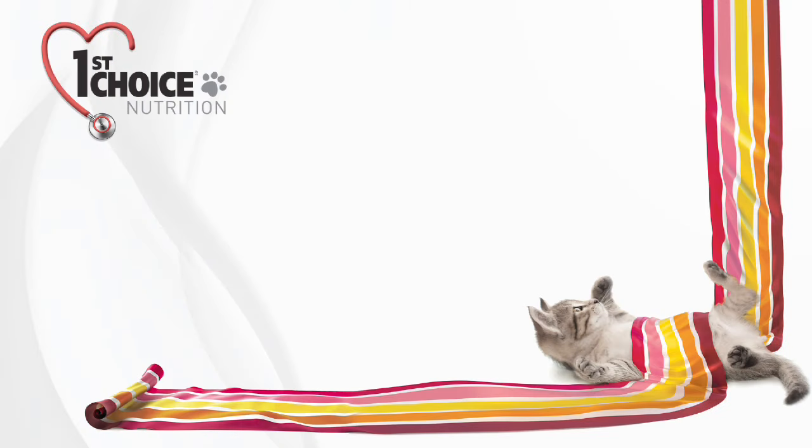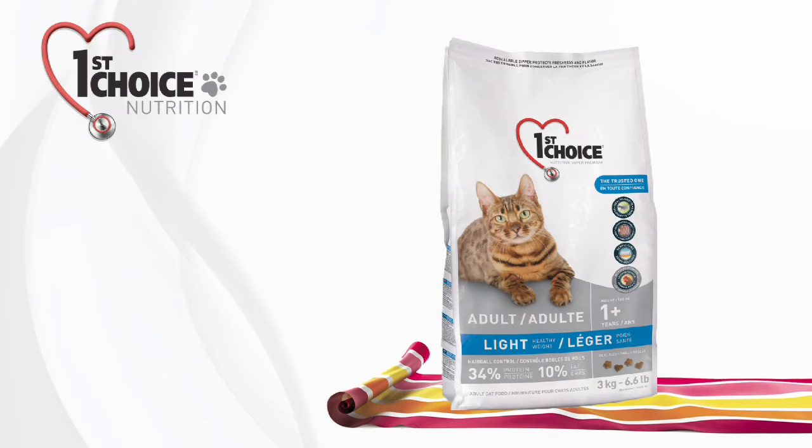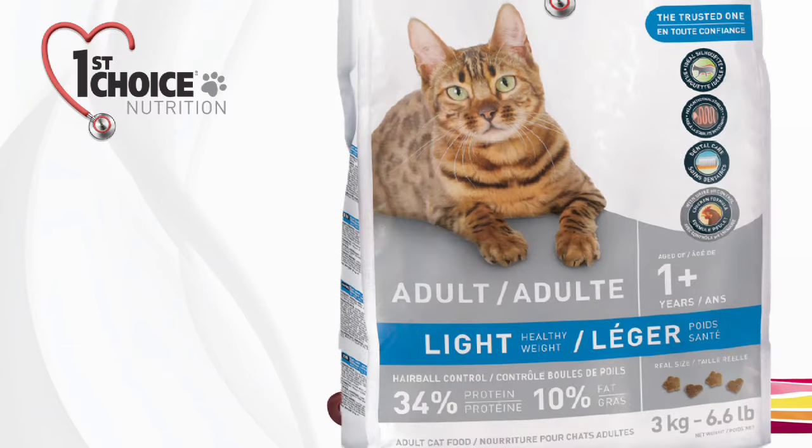Because the well-being of cats is what matters most to us, our products contain no wheat, no corn, no corn gluten, no soy and no meat byproducts. They also have far fewer carbohydrates, making them easier to digest for our carnivore friends. We also add functional ingredients to our formulas to further promote your cats' health.